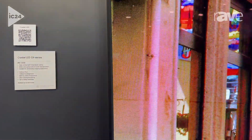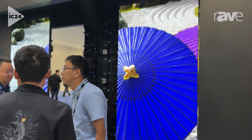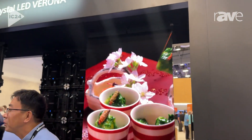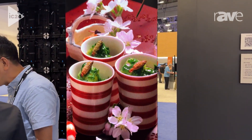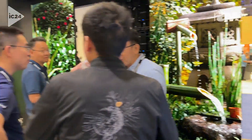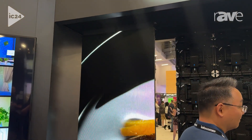To the left of it we have our newest product. This is crystal LED Verona. We're showing it here in a 2.3mm configuration. It's running on a megapixel Helios controller, and this is our newest addition to the crystal LED family focused on the production market.